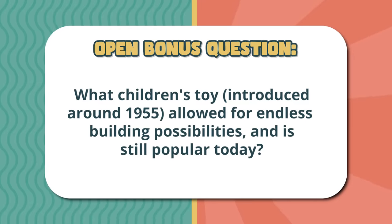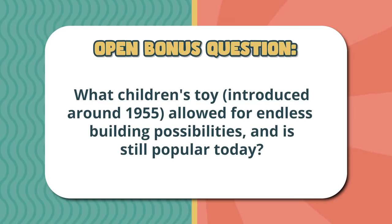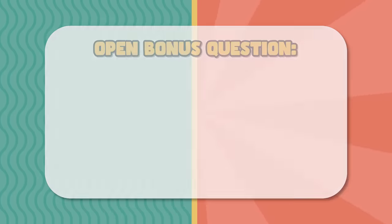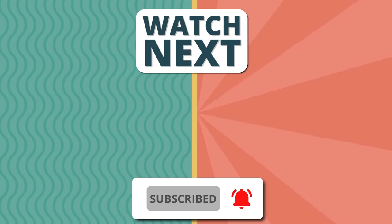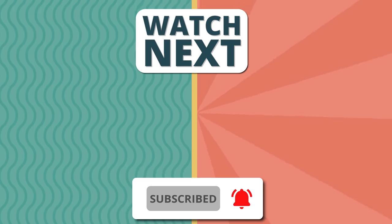How did you do? Leave in the comments how many you got right and your answer to the bonus question. Thank you for watching and please subscribe if you enjoyed today's quiz. Want to keep watching? Check out these.